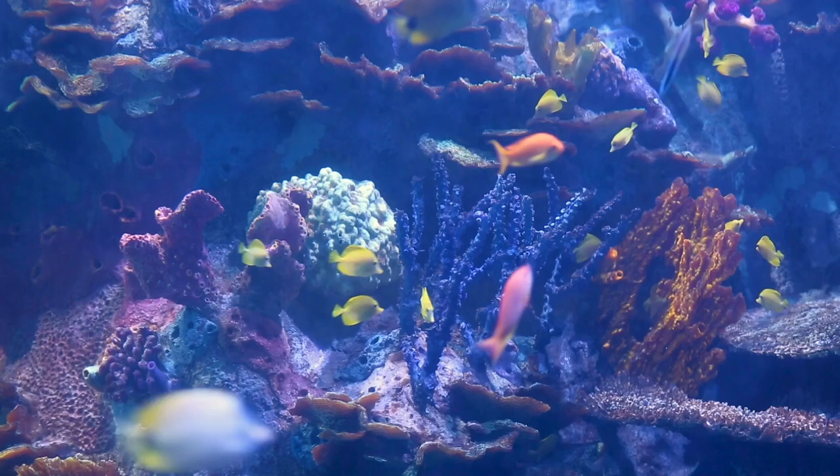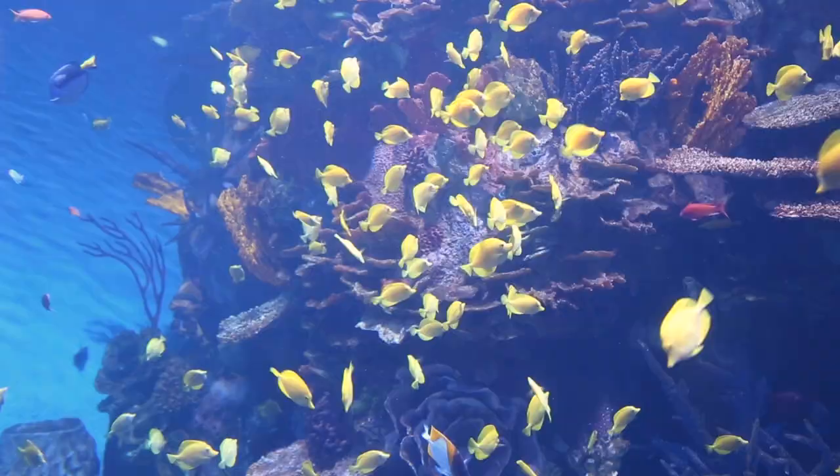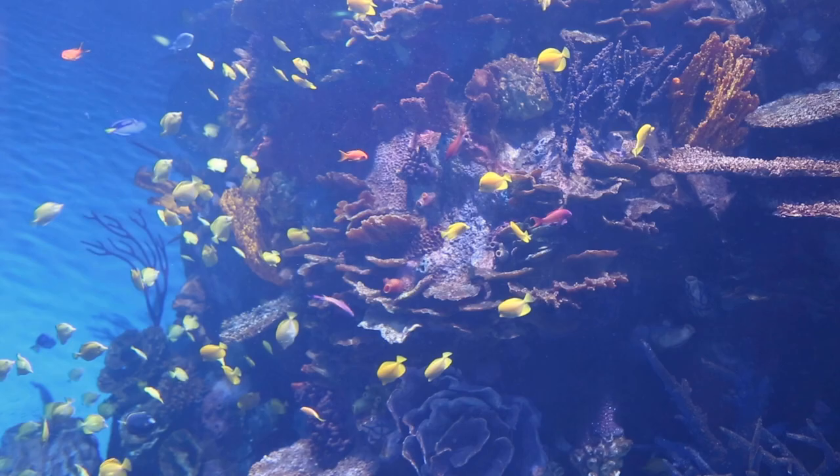If you look at some of the fish in here, these are all actually schooling fish, but they don't act like schooling fish because we don't really have any predators in this tank — that's why they're all kind of spaced out. Our biggest school of fish are our yellow tangs. We have about 500 of them in this exhibit. When they came to us, they were about the size of a poker chip and they've grown a lot since.